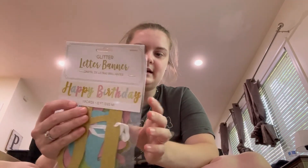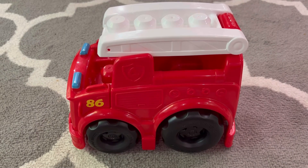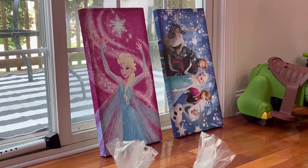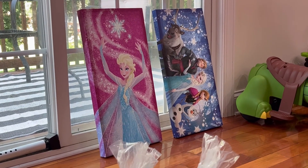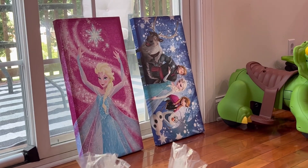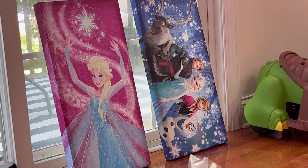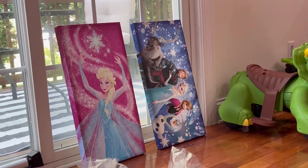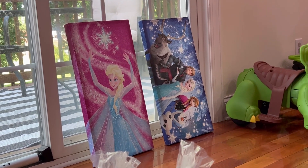The last thing I got at that yard sale was this happy birthday glittery sign - I thought that would be super cute. And then just a couple more things not from that big yard sale: I picked my son up a little fire truck for two dollars, and for my daughter I picked up both of these little frozen canvases - five bucks for both, so $2.50 each, and they're a pretty big size. That was everything I picked up today - see you guys next time, bye bye!